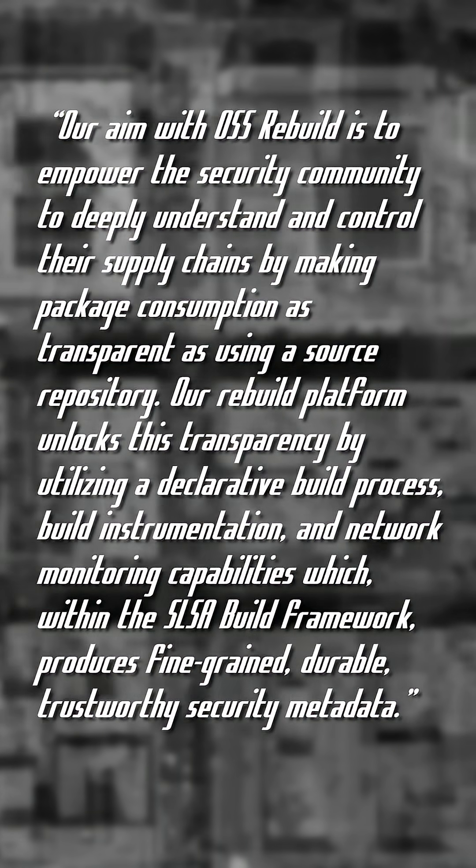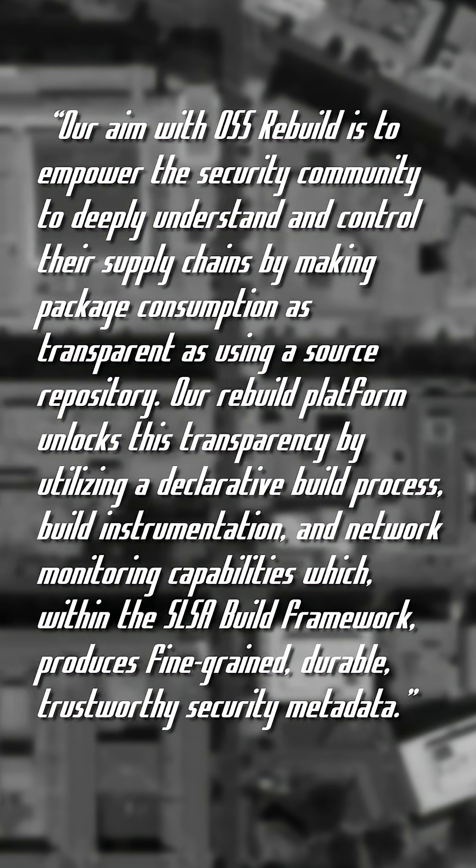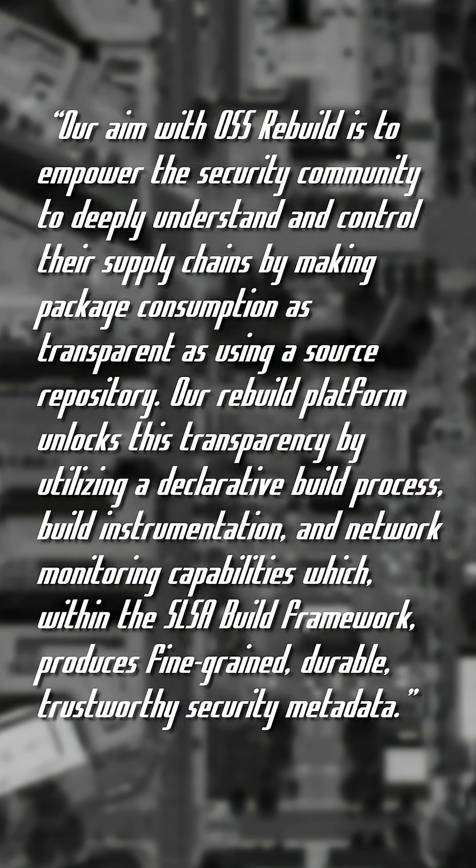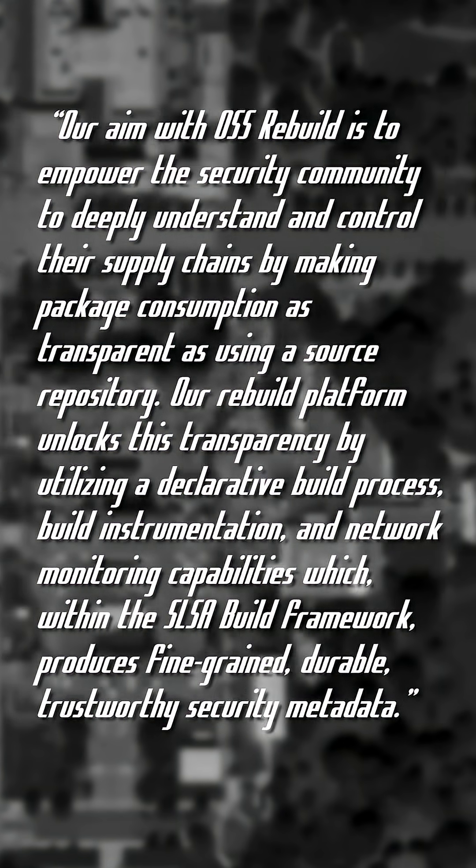The tool is expected to help detect build environment compromises, potentially introduced backdoors, unsubmitted user code or code that isn't present in the public repo, and more.